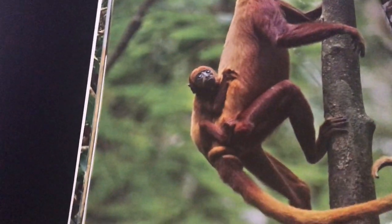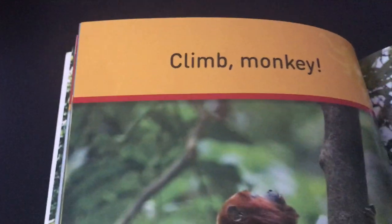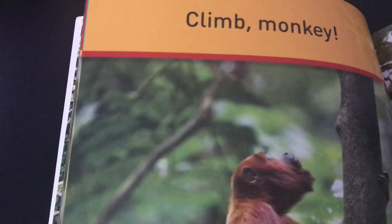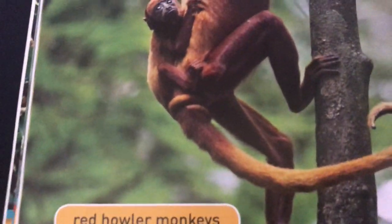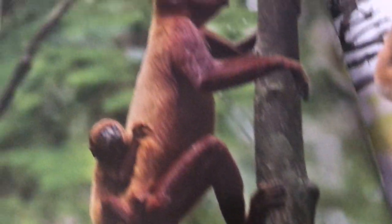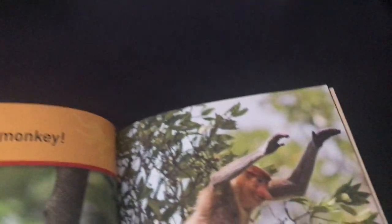This is a red howler monkey — they love to climb. The red howler monkey uses its tail as an extra arm. Their tails are so long that they can actually grab hold of things to help them climb.